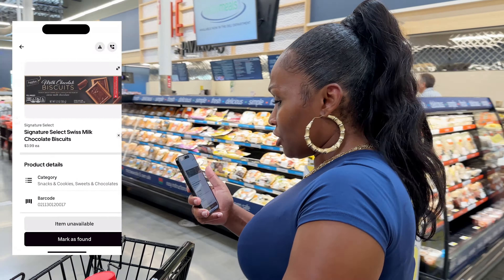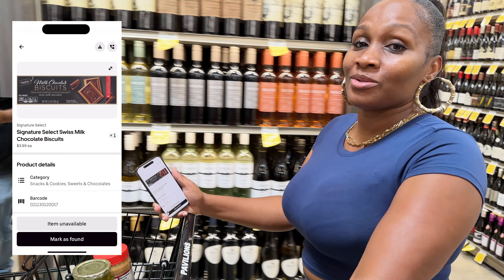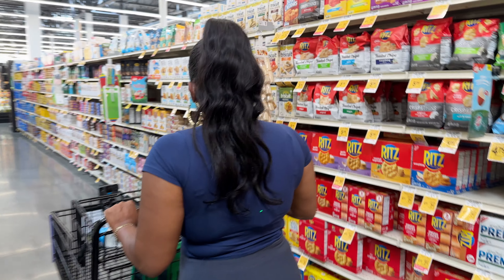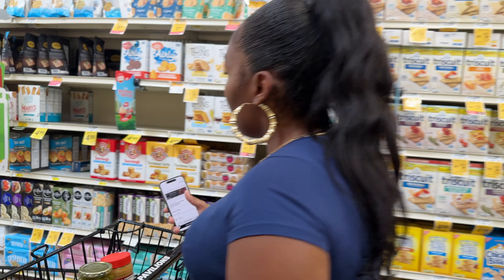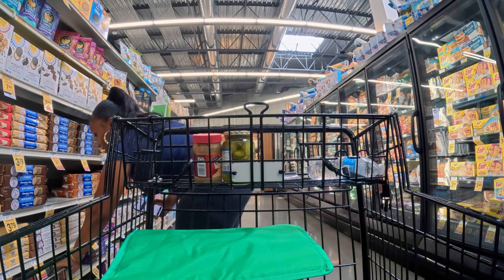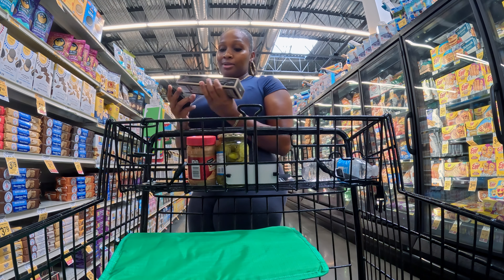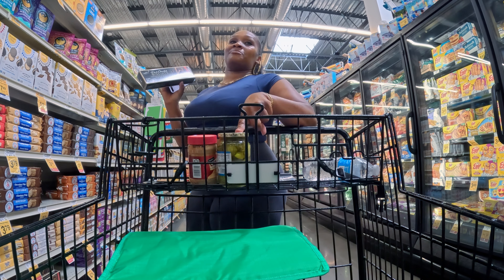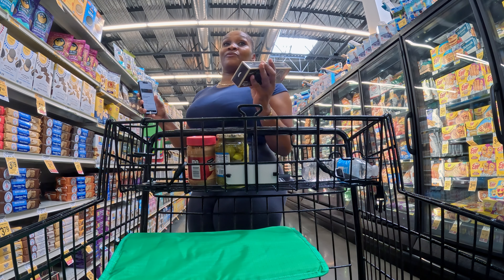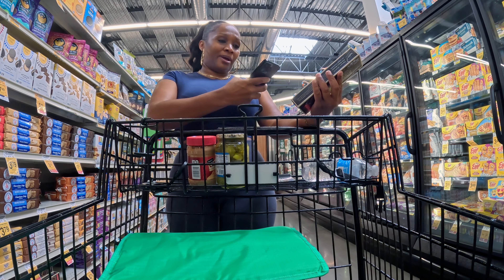Now we're looking for signature chocolate biscuits. I've never had those before, but they sound good. We are on the cookie aisle. Where are these famous chocolate biscuits? She most definitely has to be pregnant — cookie biscuits, pickle chips, and peanut butter. Either that or a hangover. Either one, I'm not judging. They're good separate but I don't know about all together.